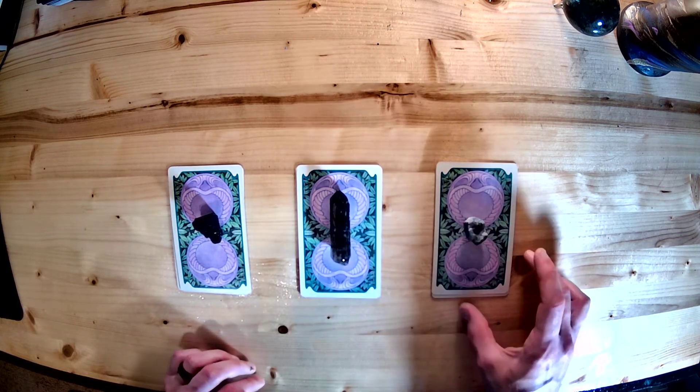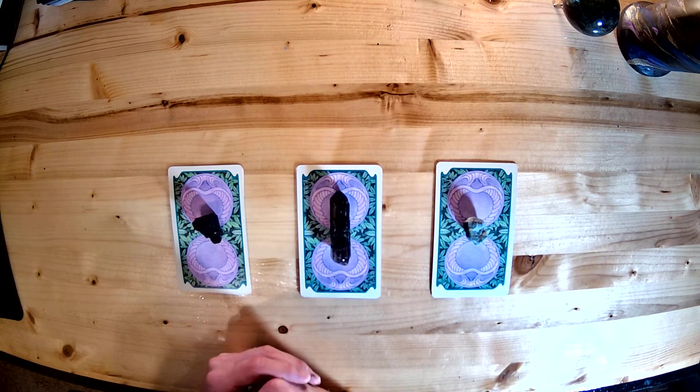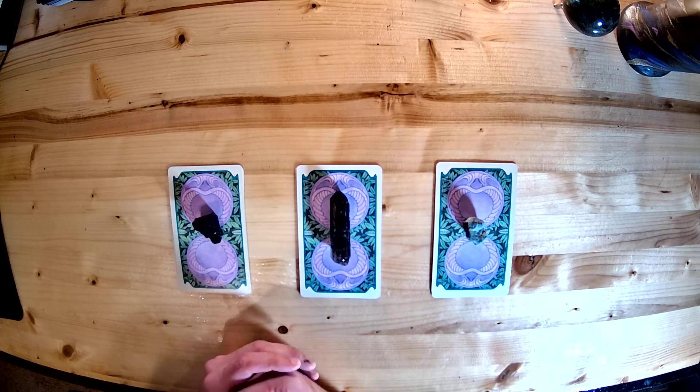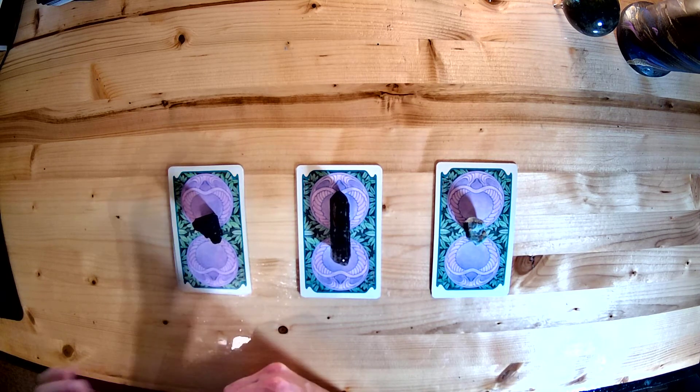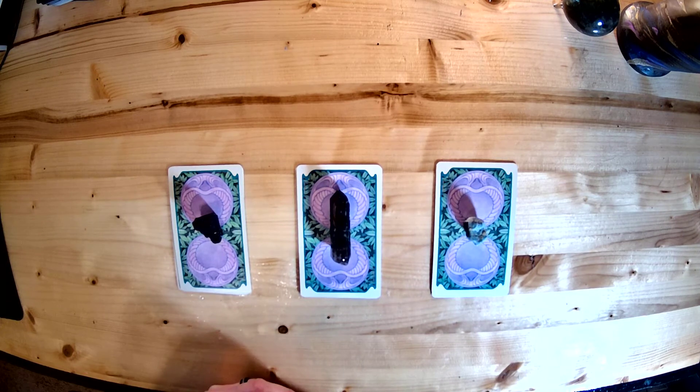I'm going to give you about 30 seconds of silence so you can meditate on your choice if you wish. Once you have your choice or choices in mind, go ahead and find the timestamp for your choice in the description below. We'll go ahead and start the 30 seconds now.